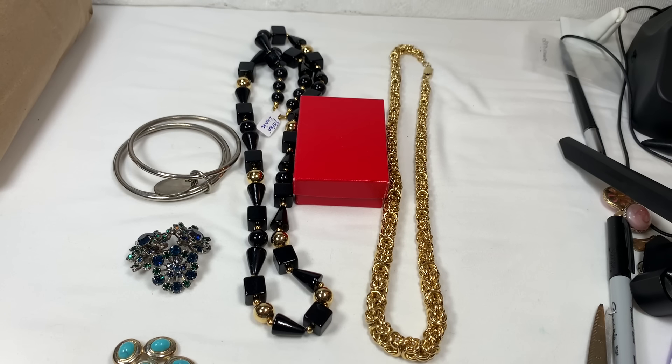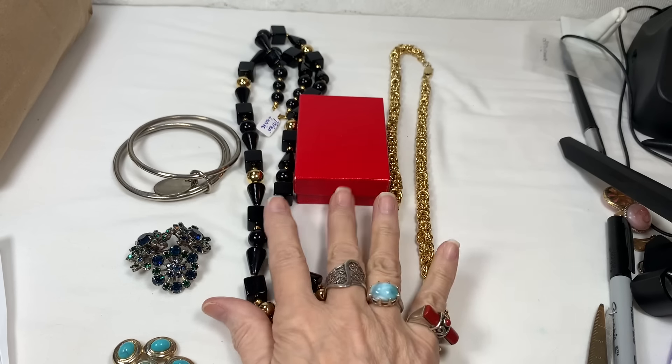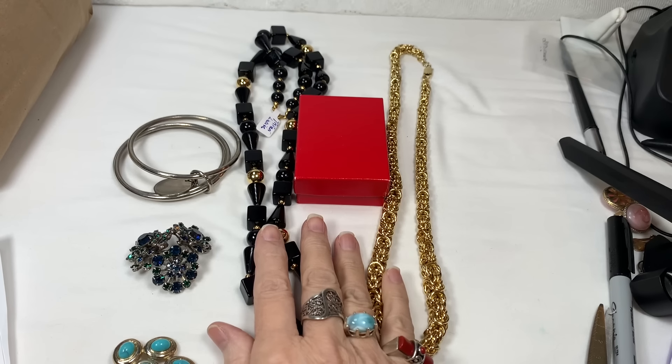Hi everybody, it's Sherry with Blessed Baubles, and we are going to pick up where we left off last time with my thrift store haul. I hope you'll stay tuned to see what I got at that great place — three places actually — and you'll get to see what's in this red box and these other beautiful pieces. Have a great time and enjoy the video.